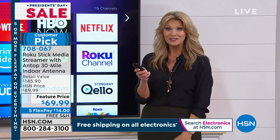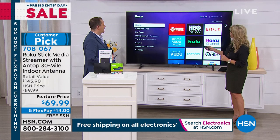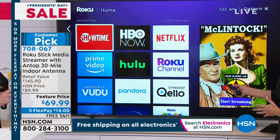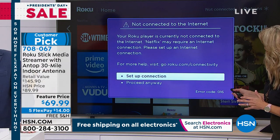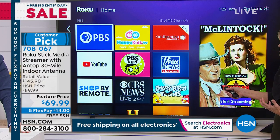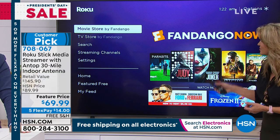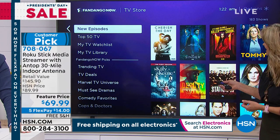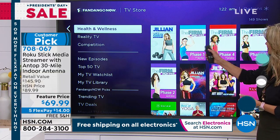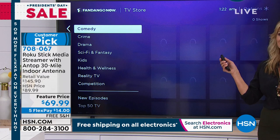You can even just talk to it — touch one button and you can do the voice search. Or navigate through anything you love — maybe Netflix, or whatever you enjoy most. You'll be able to walk through your Roku with simple and easy connection. Here's your TV store with Fandango. You can go by category — competition, reality television, health and wellness, kids TV — it's all right here. And the best part is so much of it is free.